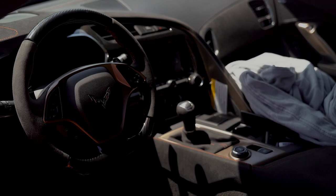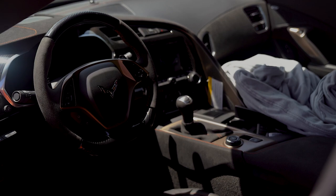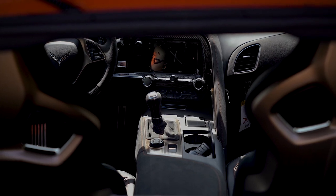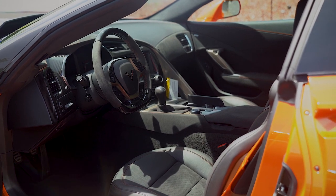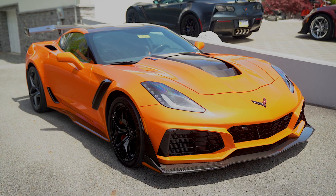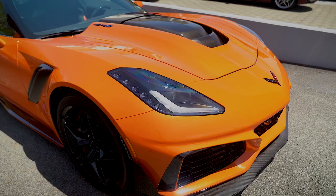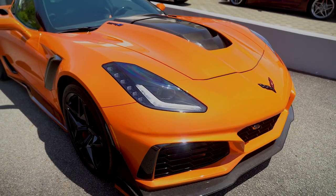Inside, the ZR1 cabin was deceptively roomy and luxurious with plenty of leather upholstery and surprisingly useful cargo space. An awesome touchscreen infotainment system includes Apple CarPlay, Android audio, onboard Wi-Fi, and a standard head-up display. Offered with just 395 miles, this 2019 Chevrolet Corvette ZR1 is an electrifying performer with its supercharged 6.2-liter, 755-horsepower LT5 V8 engine.